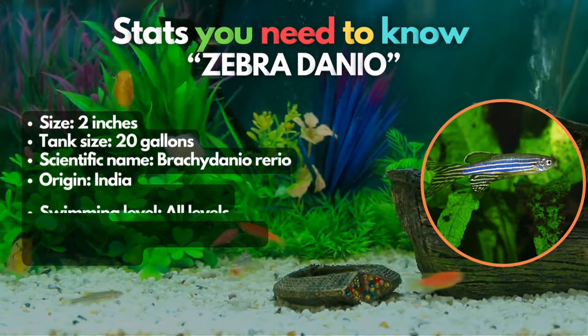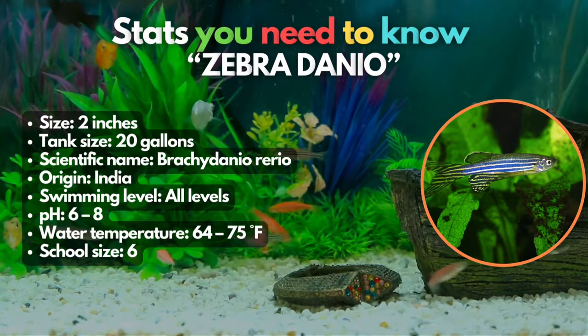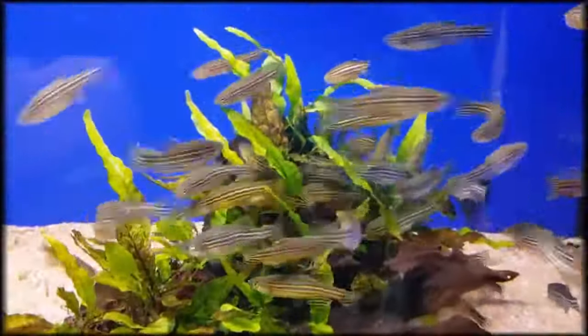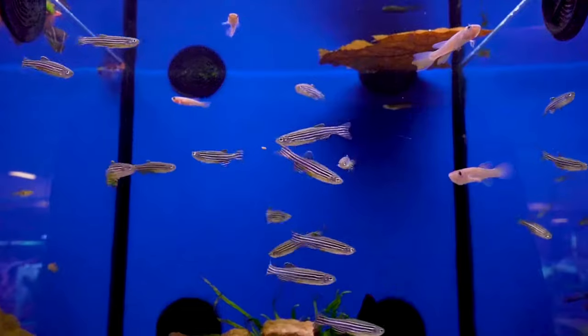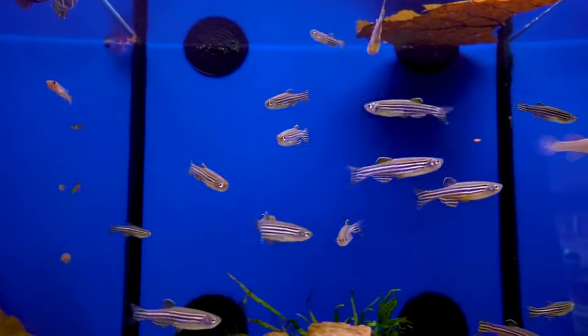Fifth, we've got zebra danios. The zebra danio is such a great community fish, and they get along perfectly with platys. Just keep these hardy fish in a school of at least 6 individuals — but more is better to enjoy their natural behaviors and to curb aggression among themselves. They're very fast and active fish, so add them to a community tank of at least 20 gallons or larger.